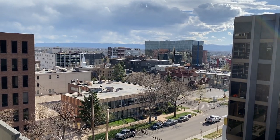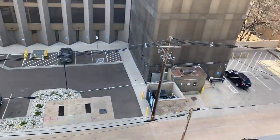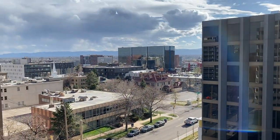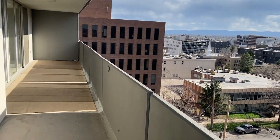Hello everyone, today we have the tour of 909 Logan Street, unit 8B. We're in downtown Denver — there's the cash register building, there's the mountains. Usually we go from the outside in but today we're gonna go from the inside out, a little bit different.